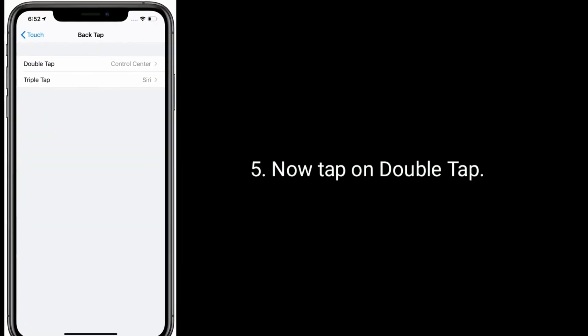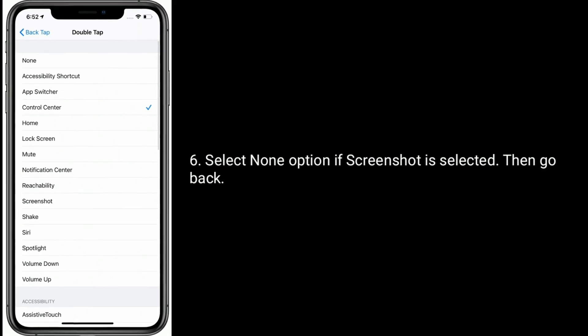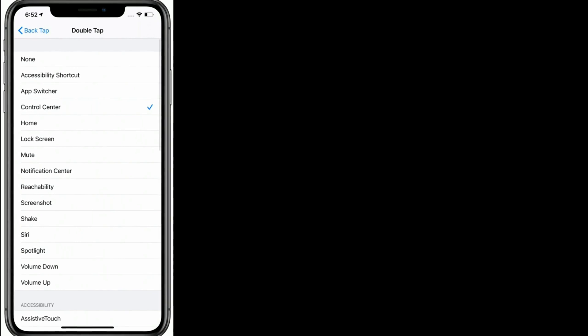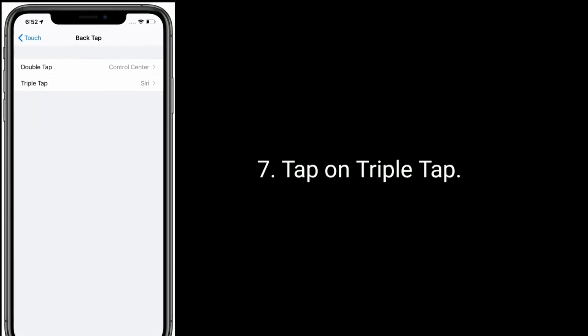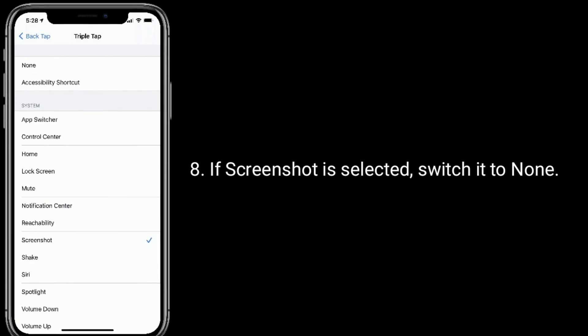Now tap on Double Tap. If Screenshot is selected, switch it to None, then go back. Tap on Triple Tap, and if Screenshot is selected there as well, switch it to None.